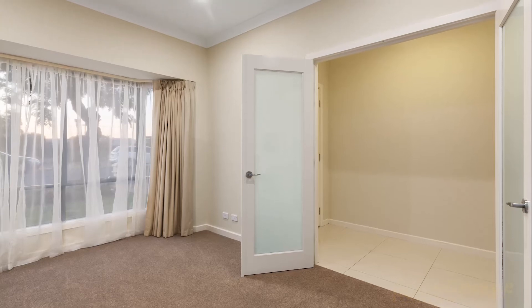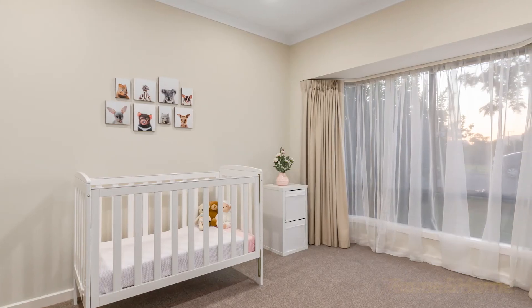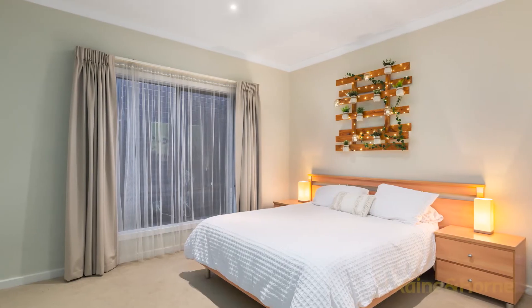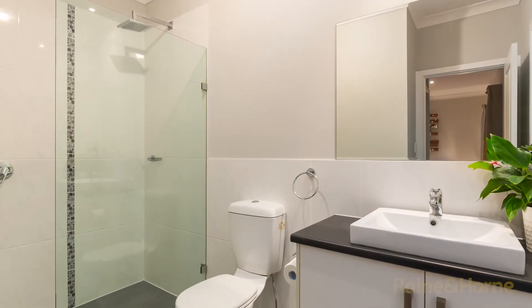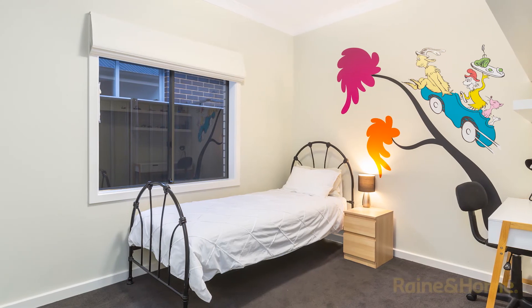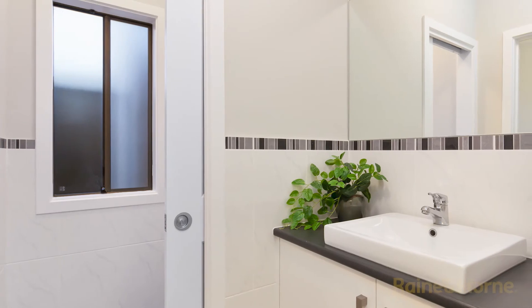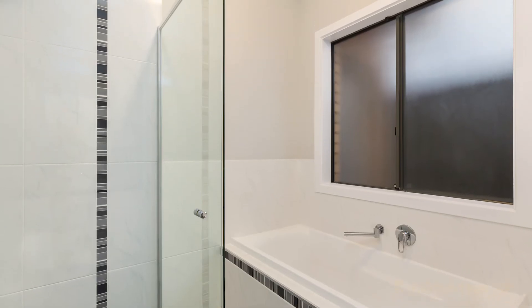The second living area has French doors leading into it plus a bay window, and could also be utilised as a fourth bedroom. The master bedroom is a great size, has a walk-in robe and a luxury ensuite bathroom including an oversized shower. Bedrooms two and three are also a great size, each with built-in robes, and are serviced by the centrally located bathroom complete with powder entry, which also has a nice relaxing deep bath.